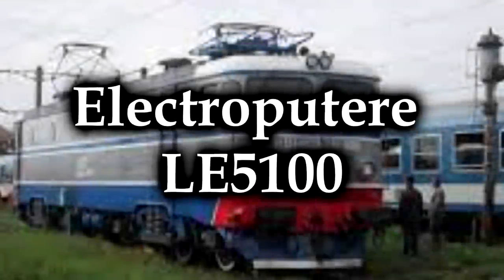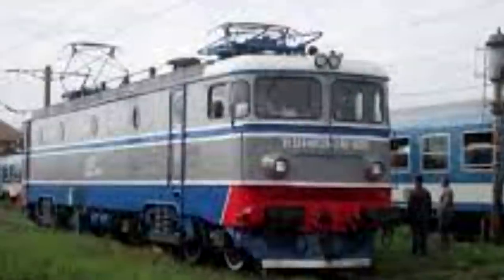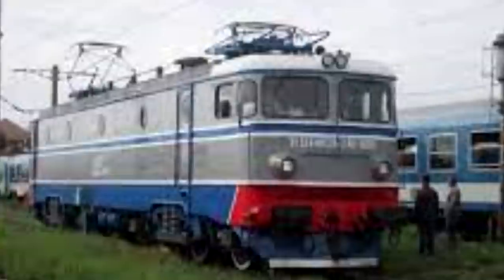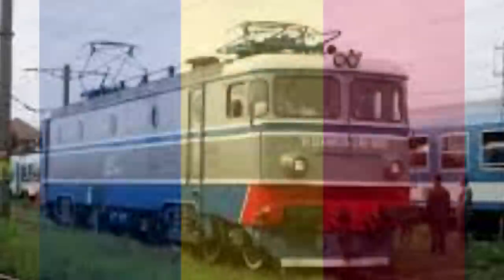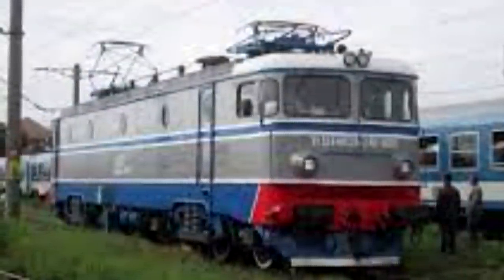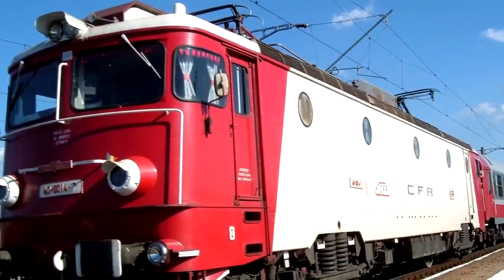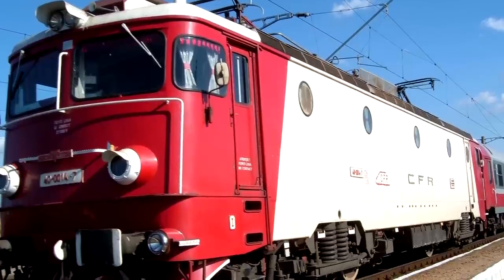The Electroputa LE 5100, which I'm also going to shorten to just the 5100, or CFR Class 40, 41, 42, as this electric locomotive actually encompasses three different classes for the Romanian railways. We got Romania in here — that's two more countries knocked off my list. Here's the thing about these, though. For their time and their era — the initial ones were built between 1965 and 1966 — I don't know what Romania was doing. I don't know why they felt they needed something like this.